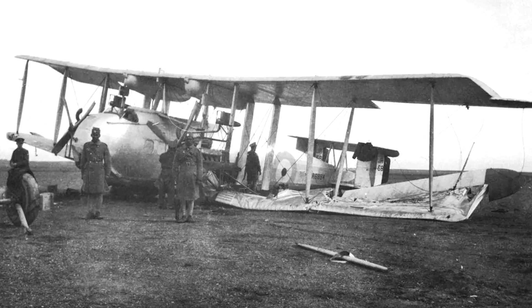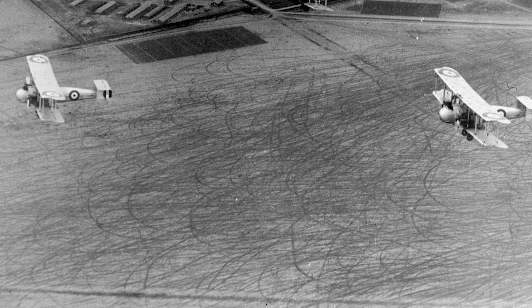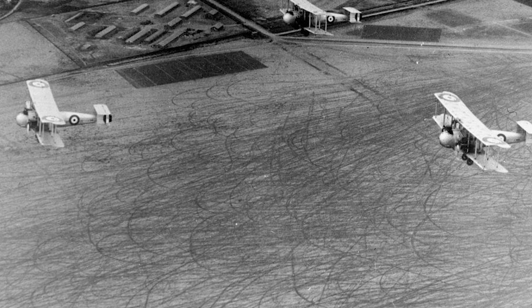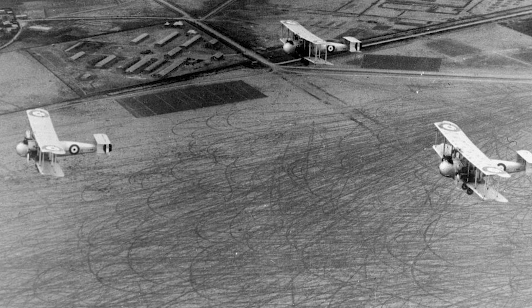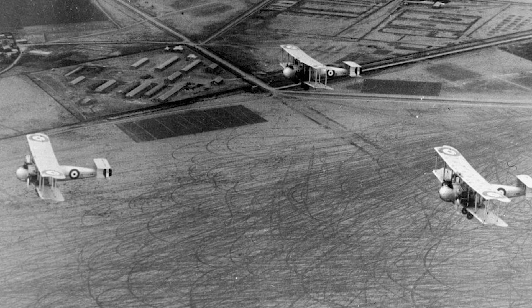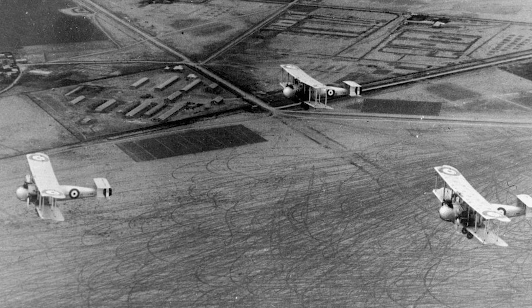Not only were the DH-9As and Vernons wearing out fast, but Imperial Airways wanted something larger, more up-to-date, and more reliable. They drew up a specification requiring an aircraft to be built with multiple engines, with ample reserves of power for emergencies, and it was to be built with tropical conditions and rough landing strips in mind. Unsurprisingly, de Havilland proposed a replacement themselves, not wishing to lose such a valuable customer, and after a review their proposal was accepted, with an order being placed for five aircraft.